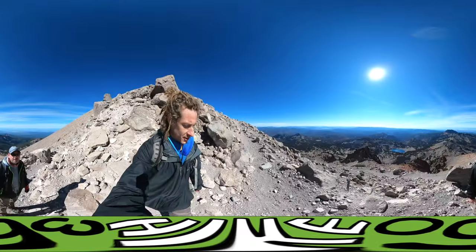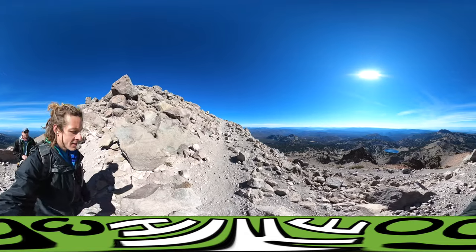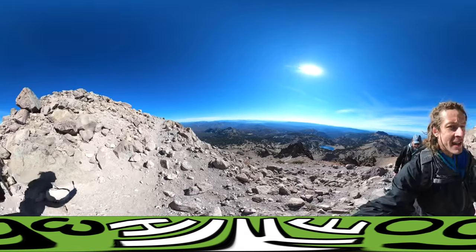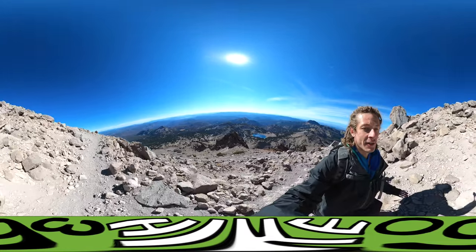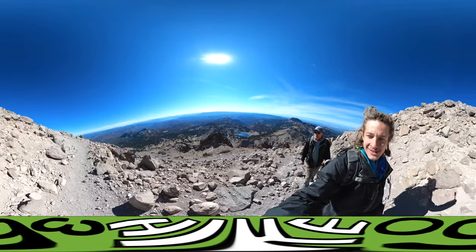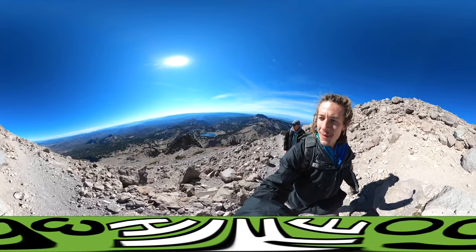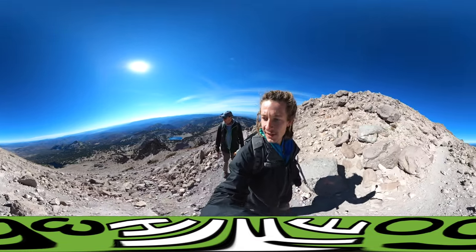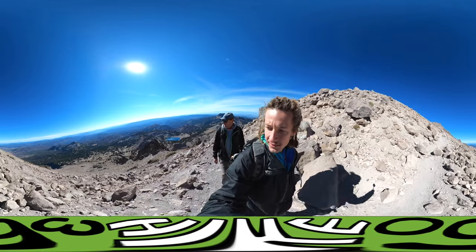We're getting real close to the summit. We passed a couple groups of hikers. One group was saying how beautiful the view is at the top — you get to see out the other side of the mountain, which we haven't seen yet. The other group we passed were kind of struggling, but it looks like they're still coming.